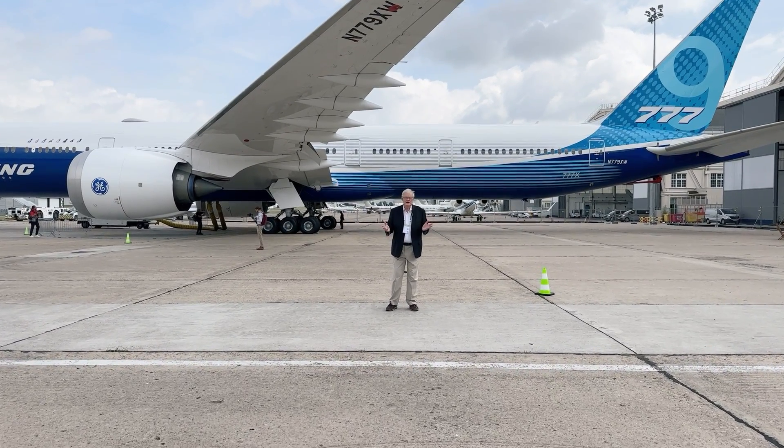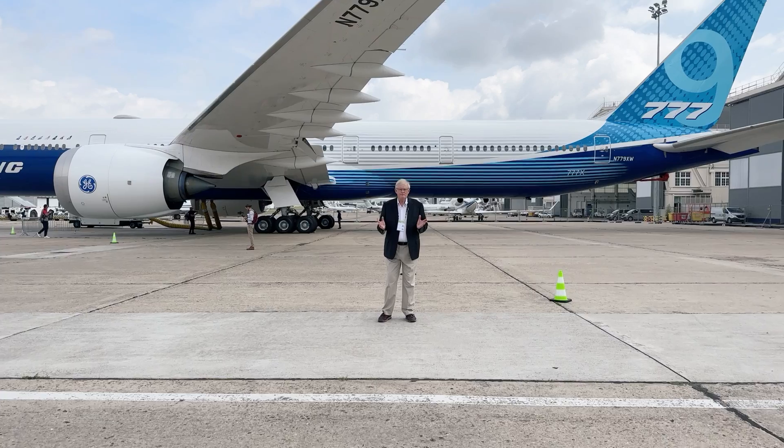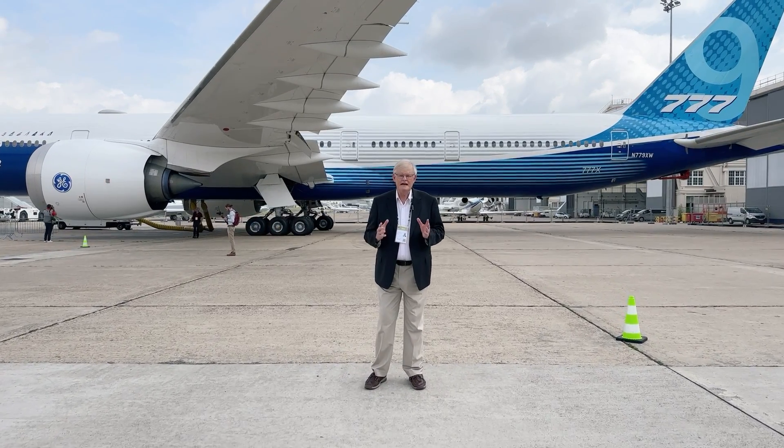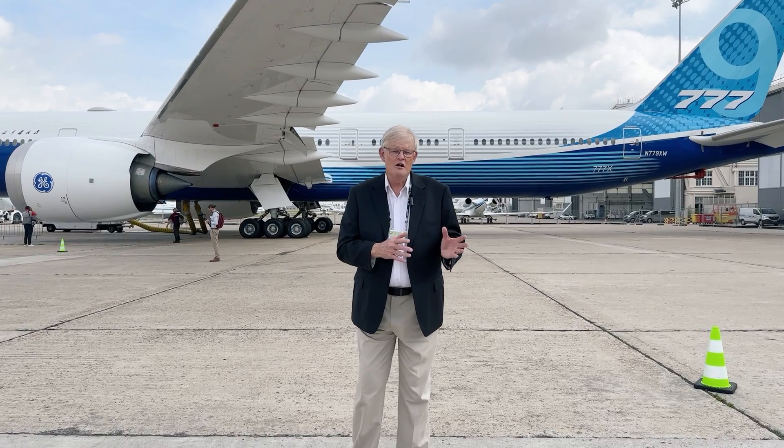People will say, wow, a folding wingtip, that's new. Well, it's not new. It's been around for decades and decades and decades, and in fact, nobody in the industry has more experience on folding wingtips than Boeing through its legacy companies — Douglas, McDonnell Douglas — because they made carrier aircraft, aircraft carrier fighters, where the whole wing folded, not just the tip, the whole wing.